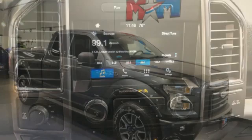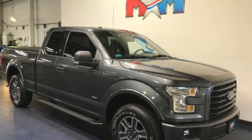Built on tradition, built to last, Ford. You'll never know until you try. Test drive it today.